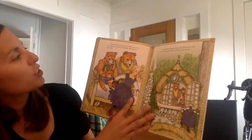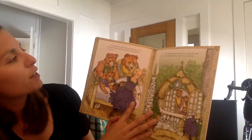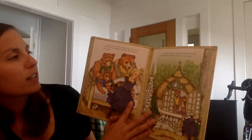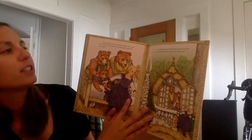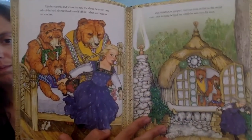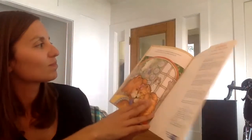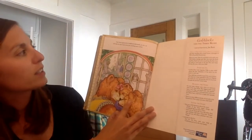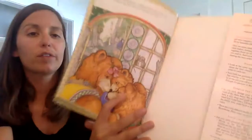She started, and when she saw the three bears on one side of the bed, she tumbled herself off the other and ran to the window. Out Goldilocks jumped and ran away as fast as she could run, not looking behind her until she was very far away. And what happened to Goldilocks afterwards? No one can tell, but the three bears never saw anything more of her.